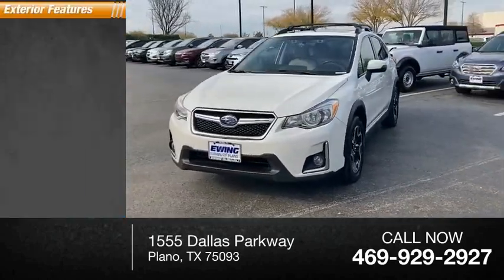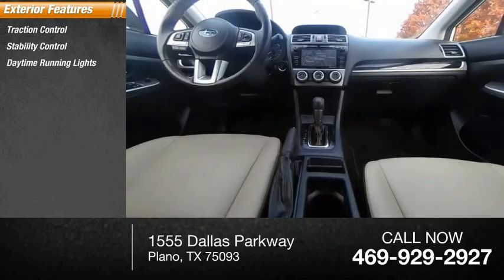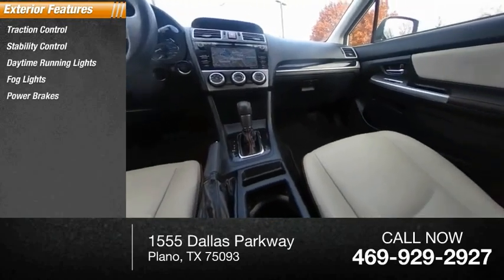Here are some of this vehicle's great options: traction control, stability control, daytime running lights, baud lights, power brakes, braking assist.